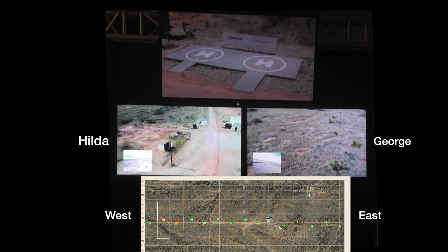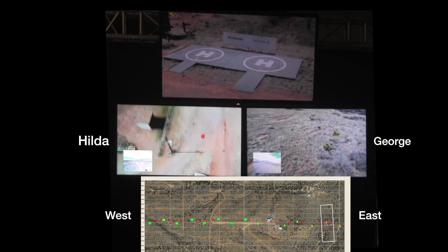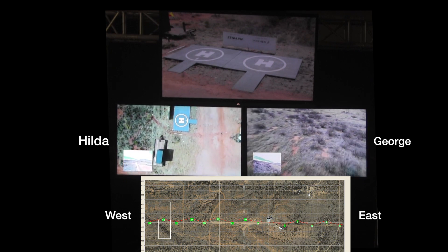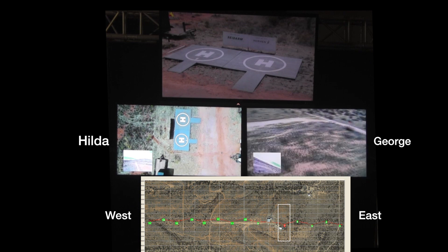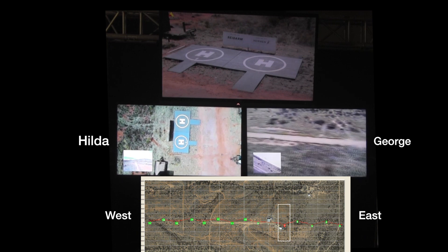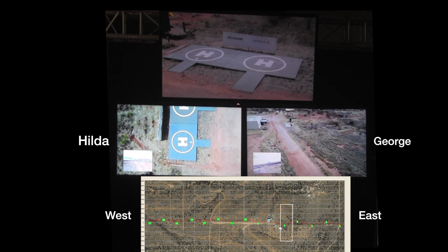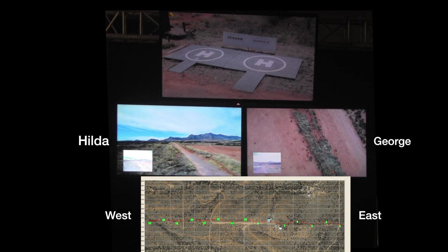Hilda begins her final approach to landing. Since the launch command, all phases of her flight were on automatic pilot. George completes his short search pattern and returns to base. Watch the upper screen to see Hilda and George land.